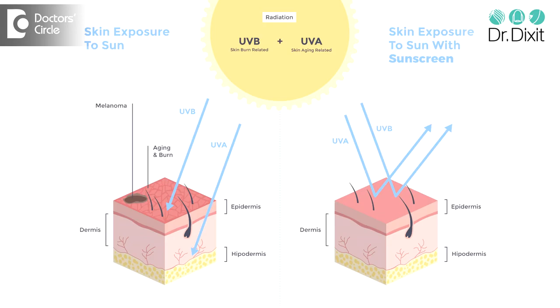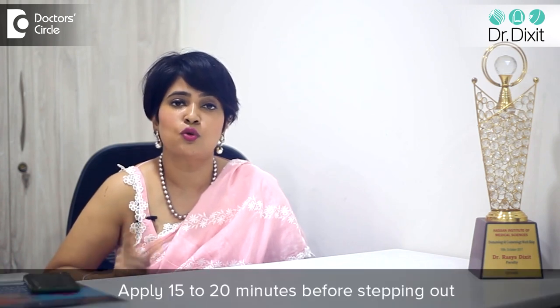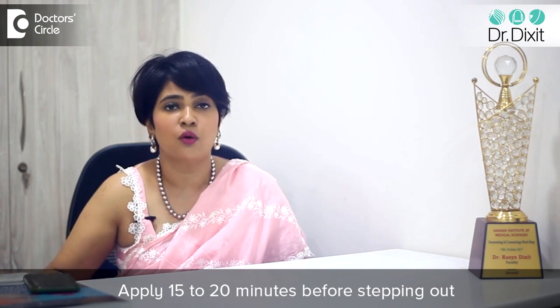A chemical sunscreen has UV filters in it, like Avobenzone. These filters actually work on the skin — the chemical sunscreen is applied on the skin, it interacts with the skin, and it filters out the rays falling on the skin. Doctors will advise you to use the chemical sunscreen at least 15 to 20 minutes before you leave the house, because it needs that extra time to interact with your skin and give you sun protection.